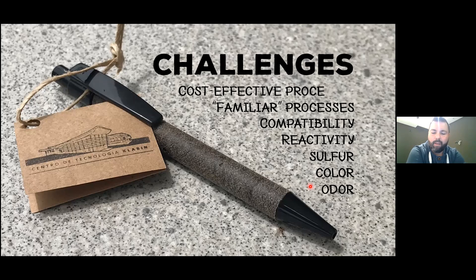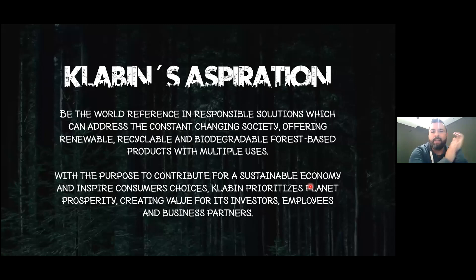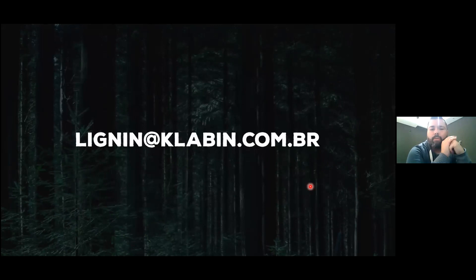To finalize, this slide shows the Klabin aspiration: what we definitely want is to change society. We'd like to offer renewable, recyclable, biodegradable, forest-based products. We have a very wide portfolio and we want even more from the forest. We want to inspire the future and give value to everybody linked with Klabin. With that I finalize my presentation — if you'd like to know more or think Klabin could be a great partner for any project, please reach out to us. Thank you.